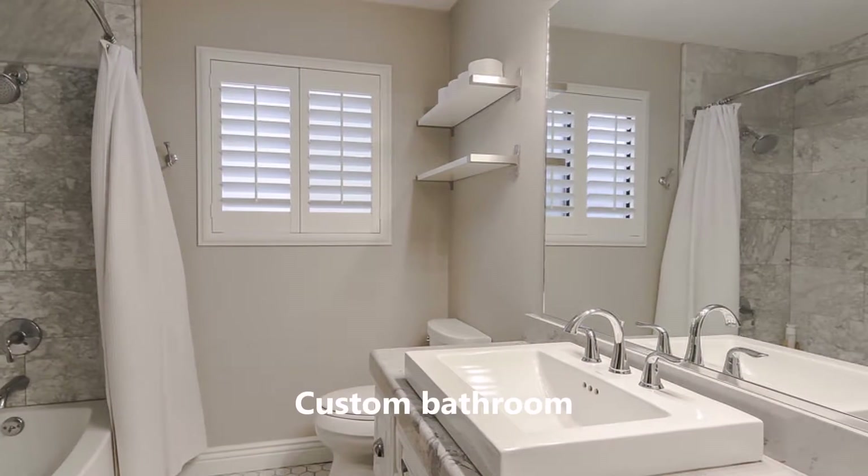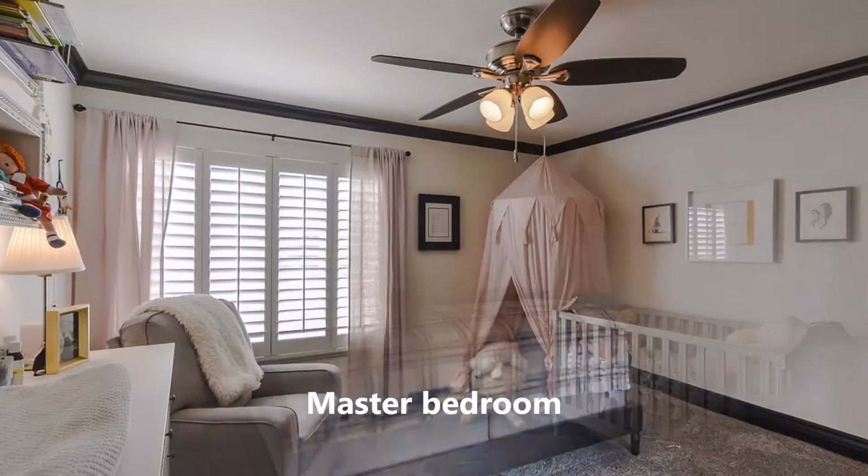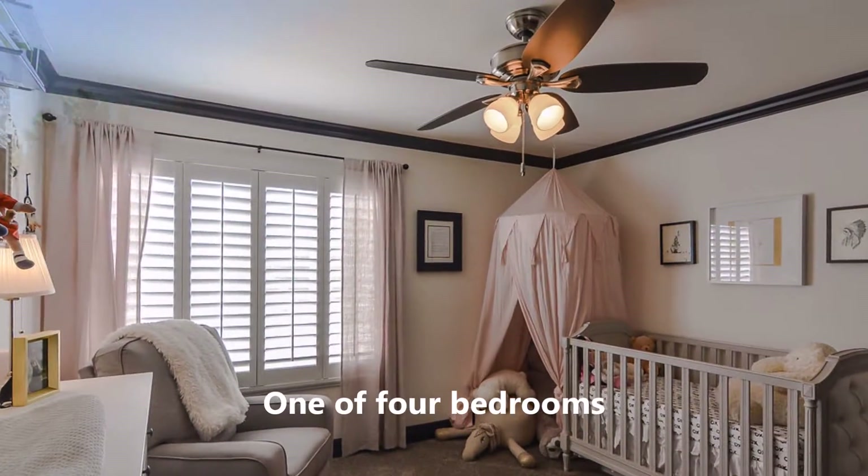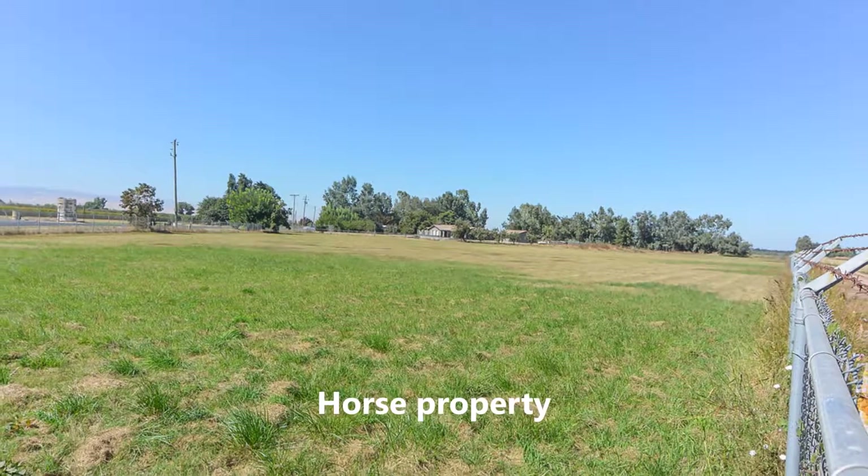Remodeled bathrooms, tankless water heater, new HVAC. The property includes a three-car garage. Come take a look at this — it's a beautiful home.